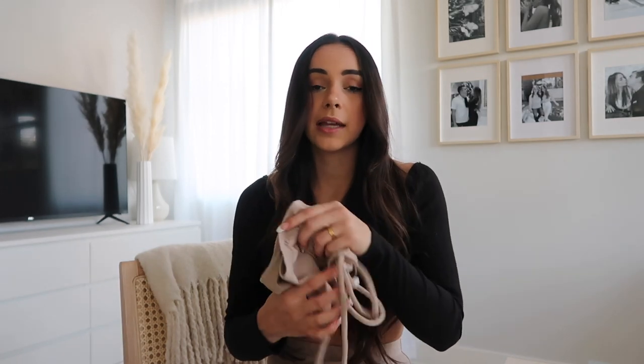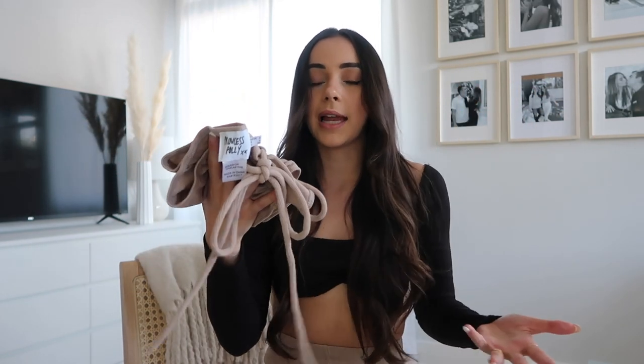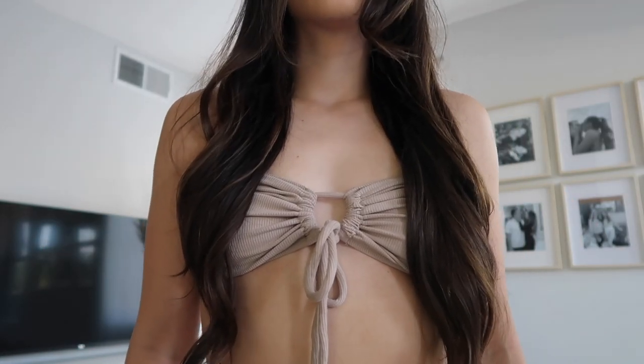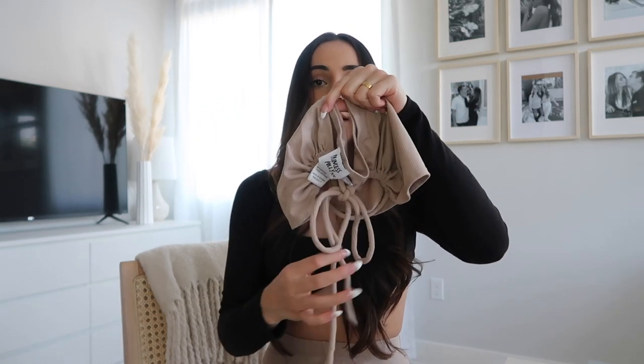This is super good quality and I will definitely be bringing it on vacation next week. It's summertime and super hot where I live — I live in Arizona. It's already a hundred degrees outside, so I definitely wanted to get a few crop tops I could wear with jean shorts throughout the summer. I thought this one was so cute. Obviously the color is super neutral, so I can wear this with literally anything. I can wear it with every single pair of pants that I own. I love that you can tie it in different ways at the top.